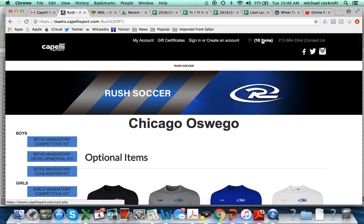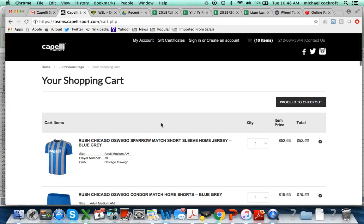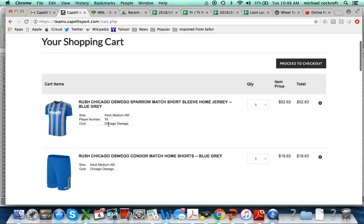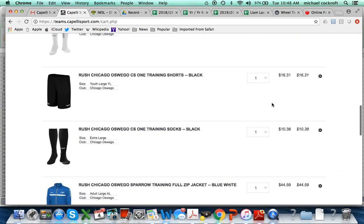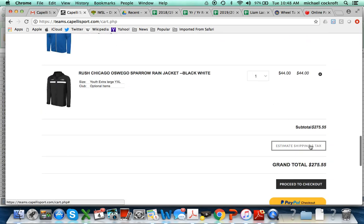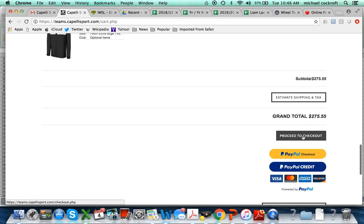Once you have all the items in your cart, there will be 10 items total. Double-check that you have the right size, the right number, and the right club. The prices will total up down the side — as mentioned, it's estimated at $275 because those are adult sizes. Then you can continue to checkout using either PayPal or a credit card.